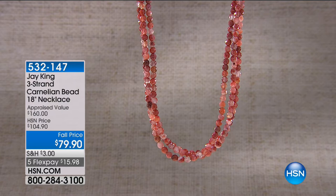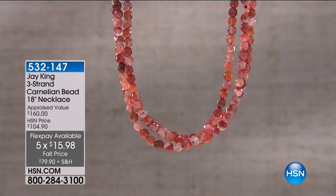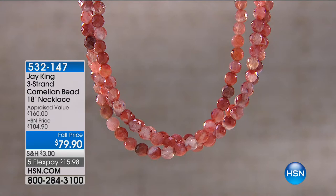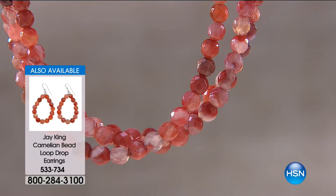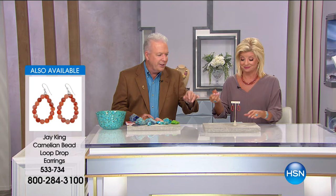It's a triple strand, 18 inches in length with a two and three-quarter inch extender. Did I mention $79.90 and five flex pays — so under $16 will be your first monthly payment. The matching drop loop earrings are $29.90, also all genuine carnelian. Normally when you find carnelian, this is what standard carnelian looks like — it's normally an orange color or a variance of orange. To have these reds, the strawberries, the raspberries, is very unusual and very unique.